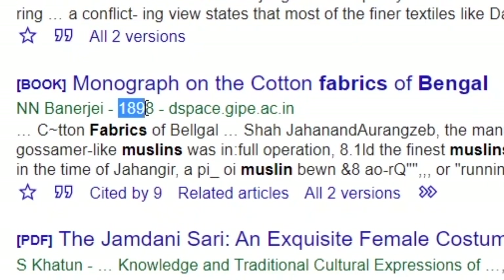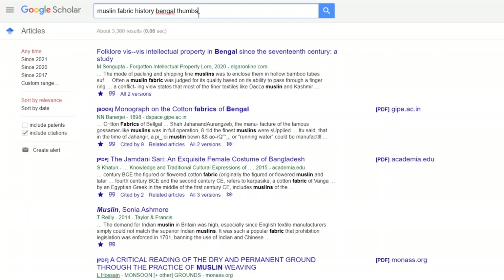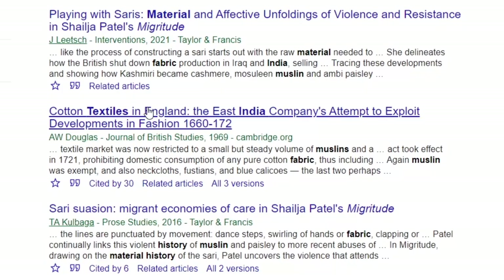If it says something like a very old date, it might either be research that is out of date, or a primary source, depending on what it is. So there's this thing I've read that British rulers cut off the thumbs of weavers to keep them from producing muslin that could compete with the newly formed British muslin industry. So I'm going to add the word 'thumbs.' I'm not really finding ones with the word thumbs — I might have too many keywords, so I'll delete one or two. Here we go: 'Cotton Textiles in England: The East India Company's Attempt to Exploit Developments in Fashion.' This is interesting, but this article is quite old. More research needed.